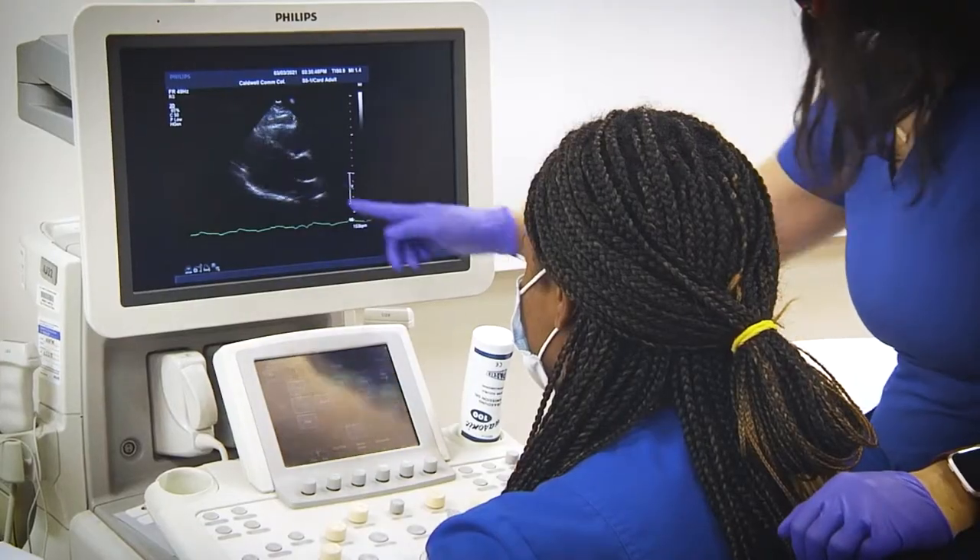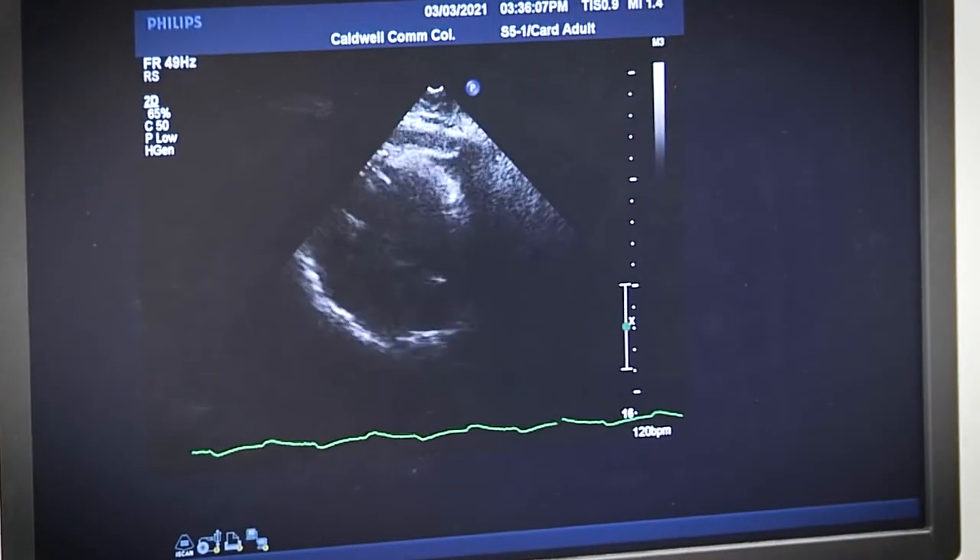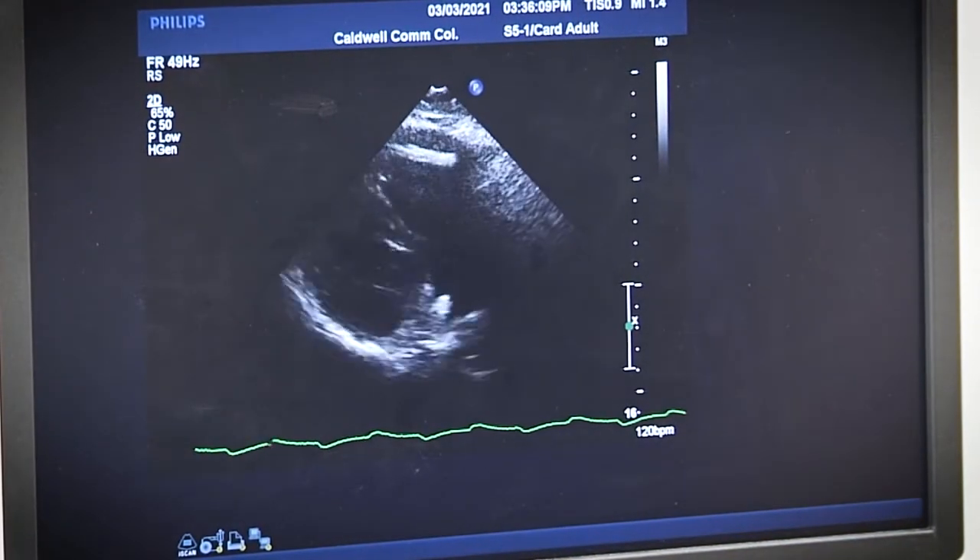Our program for cardiovascular sonography is based on the adult heart. We study the function, the anatomy, the perfusion, studies that are done to correct things going on with the heart, abnormalities with the heart. So it is totally adult heart and vascular.